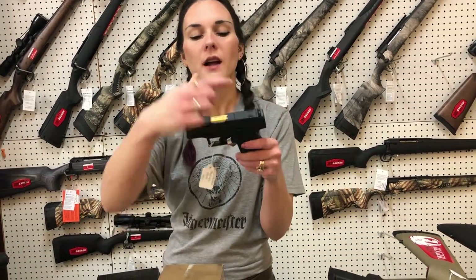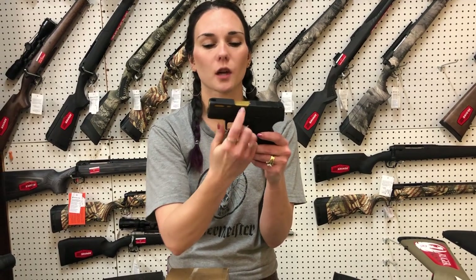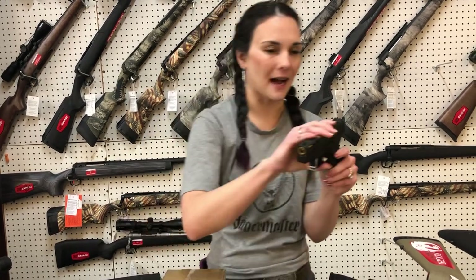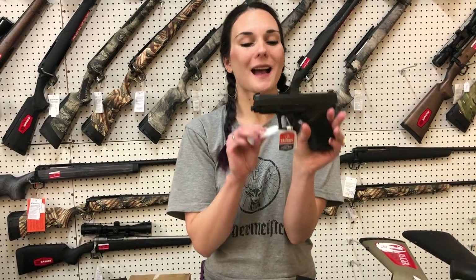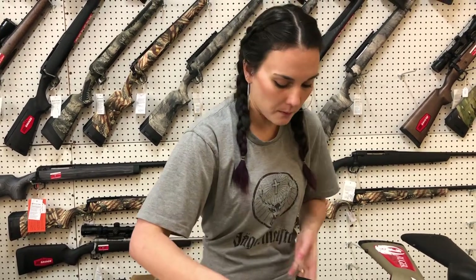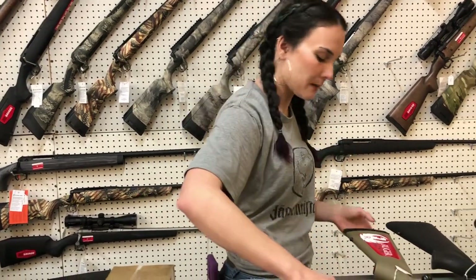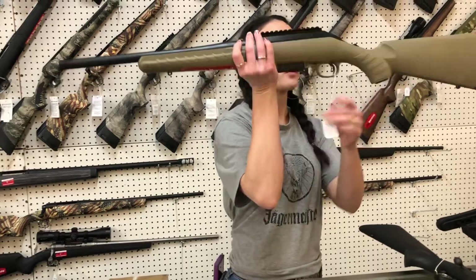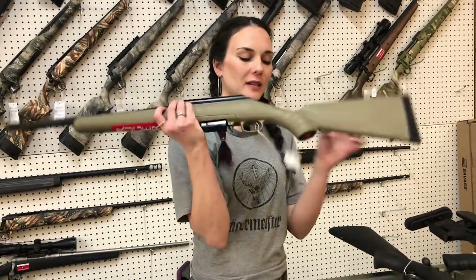Taurus GX4 Toro model — she's cut for your optic with cuts in her slide, gold barrel, going to be $390. GX4 XL, $340. IWI Masada Slim in 9mm, $420. Ruger American Ranch in 762 by 39 — she's going to be $500.